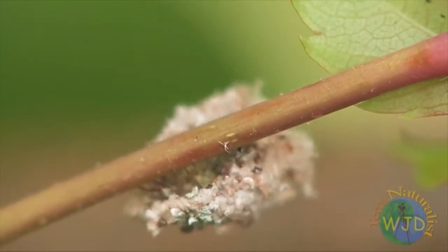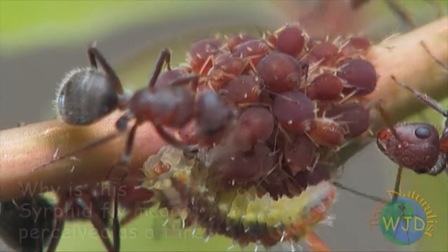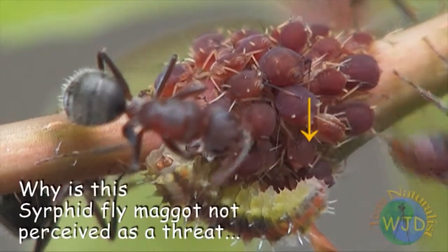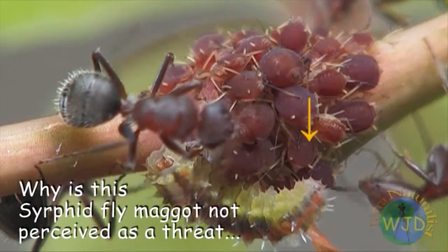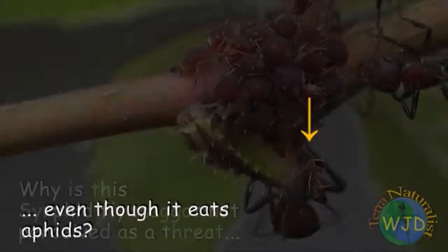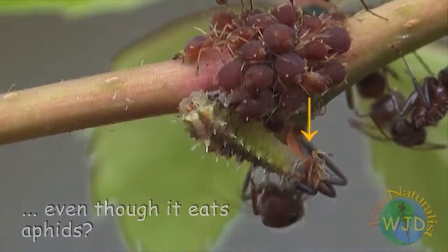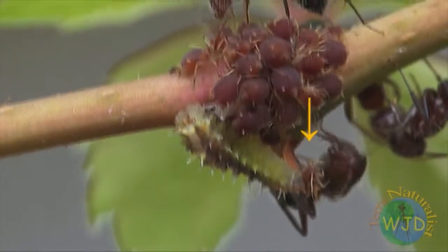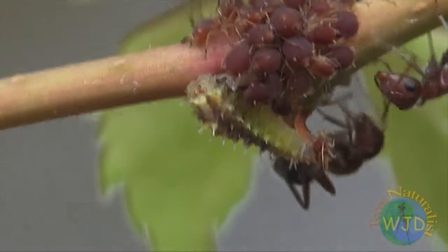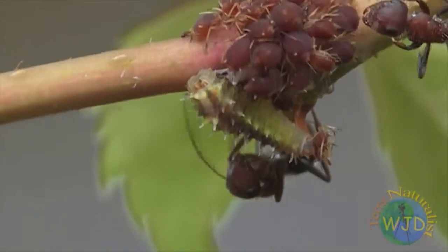It wasn't until we watched the videotape that we noticed the presence of a syrphid fly maggot — the larva of a hoverfly — feeding on an aphid. More surprisingly, the ants accepted the predator. Why don't aphids also emit pheromones when attacked by the maggot? Perhaps they do, but for some reason the ants are unable to identify the source of the threat.